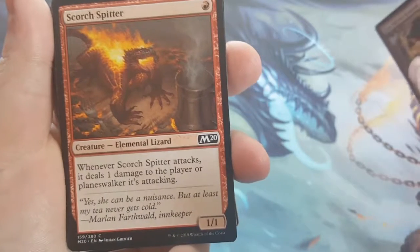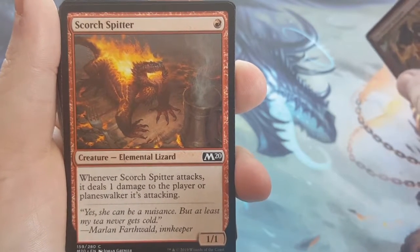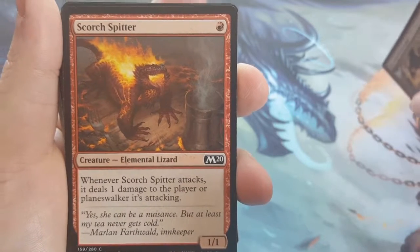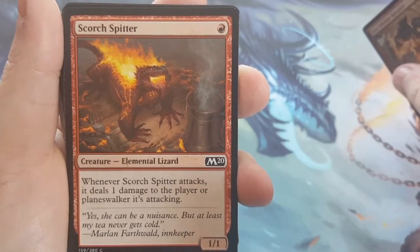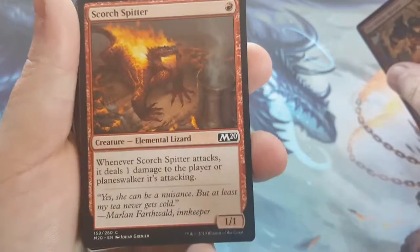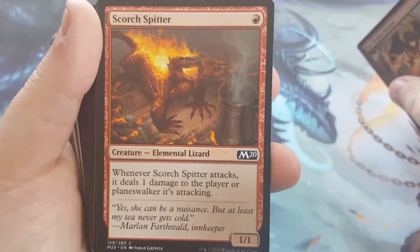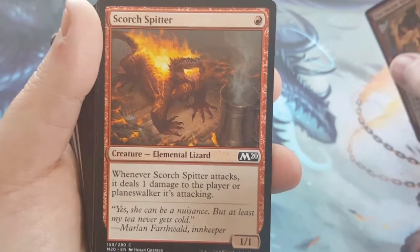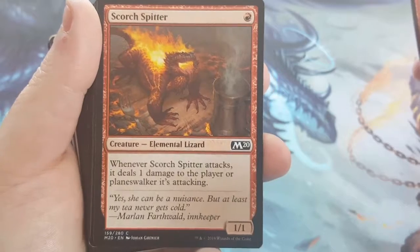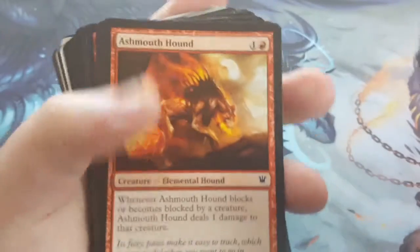The next 1-drop is Scorch Spitter — a 1-cost 1/1. Whenever Scorch Spitter attacks, it deals 1 damage to the player or Planeswalker it's attacking. So if your opponent has a Planeswalker that needs to go, he automatically, no matter what happens, gets that 1 damage in. At least you take a counter off, or you deal at least 1 damage to your opponent even if he's going to be blocked. So I went ahead with two of those.